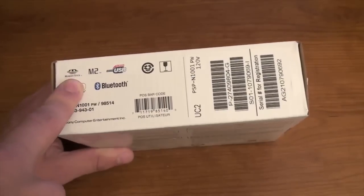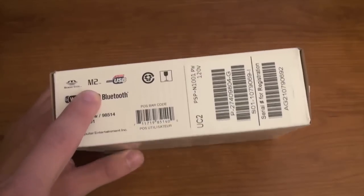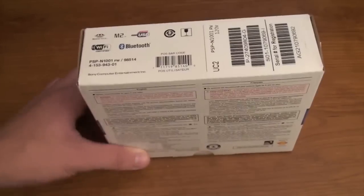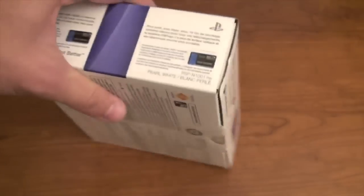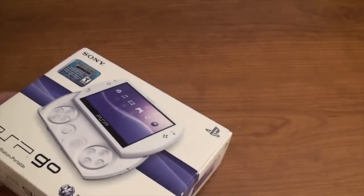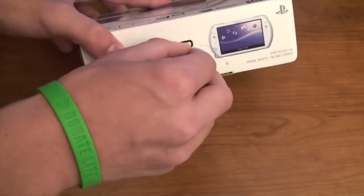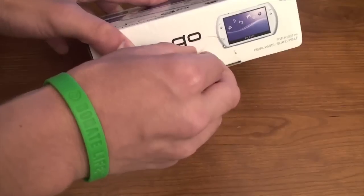Okay, so we've got the memory stick — it takes Memory Stick M2, whatever that is — USB, Wi-Fi, and Bluetooth. So that's the outside of the box. This one does not take UMDs, I completely forgot about that. So let's go ahead and get into the unboxing.